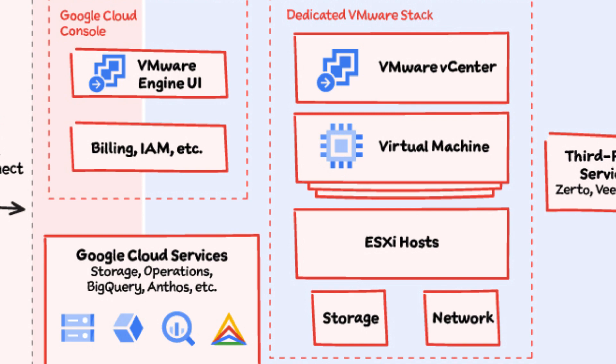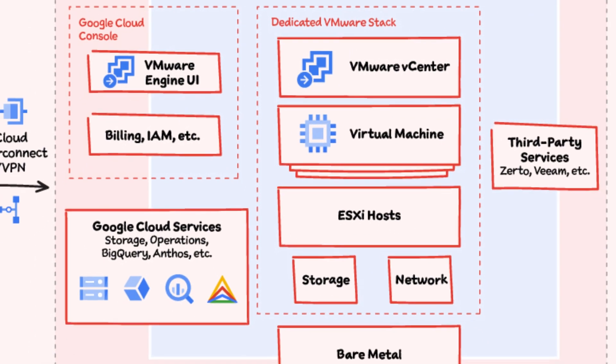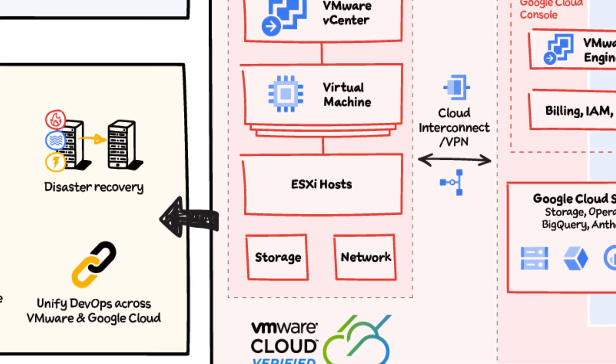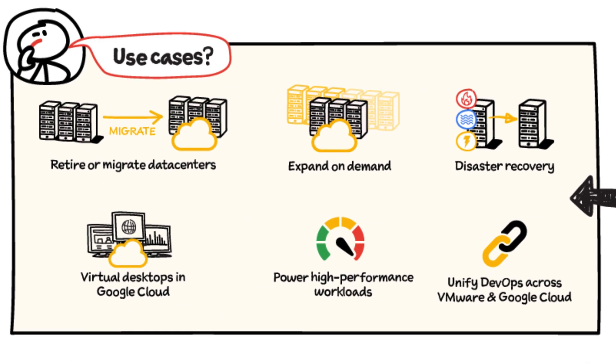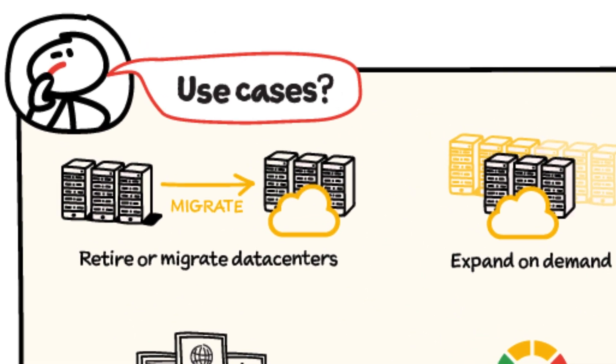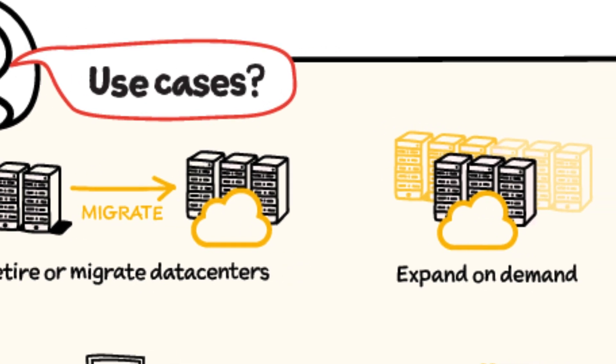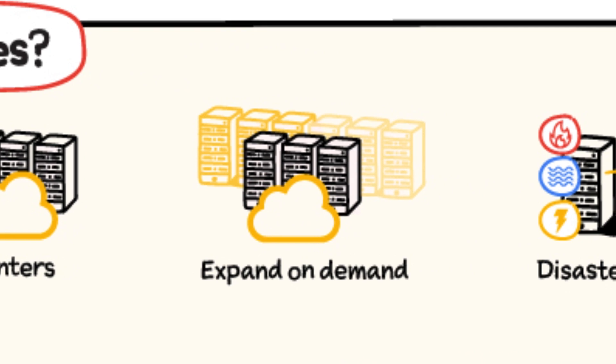You can also connect to other third-party disaster recovery and storage services such as Zerto or VM. Some use cases of VMware Engine are retiring or migrating data centers to scale data center capacity in the cloud. Stop managing hardware refreshes and start modernizing at your own pace. Expand on demand to meet unanticipated needs.